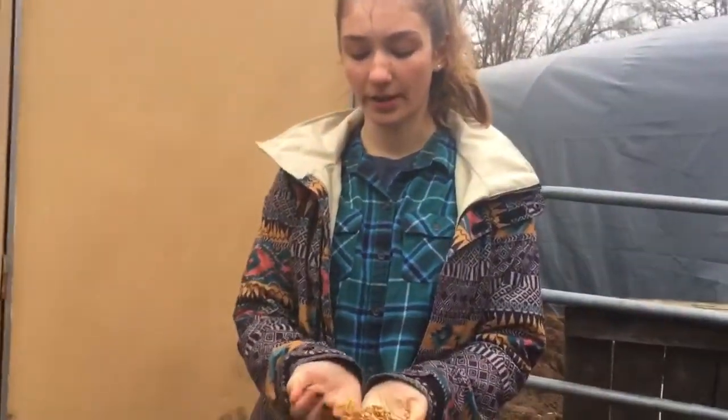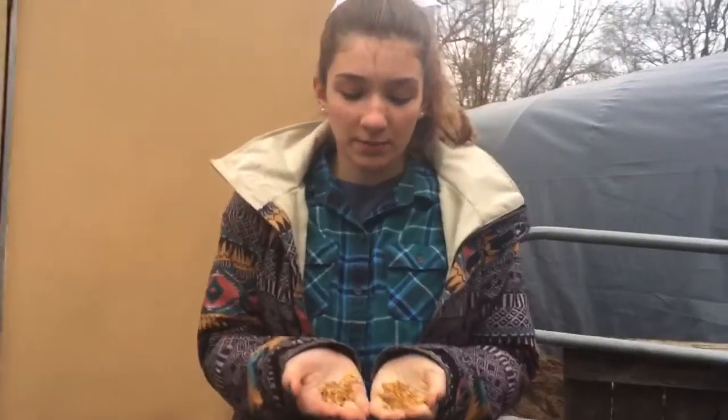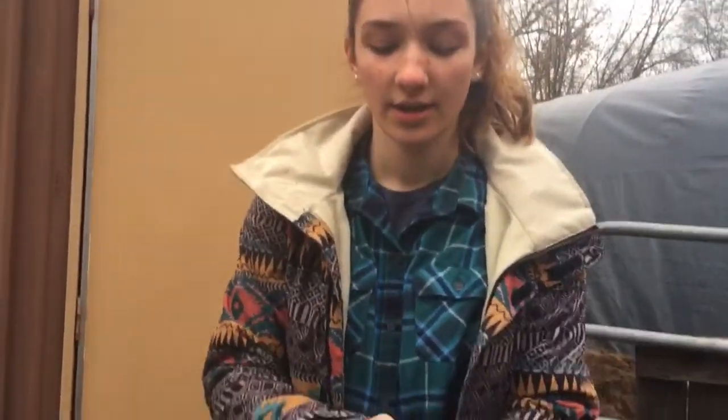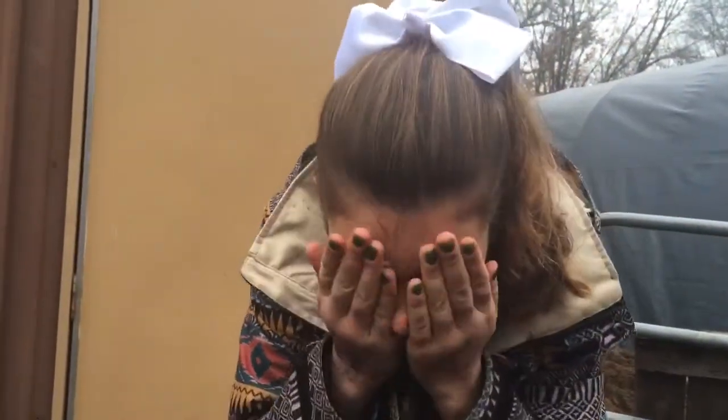Now time for step two. We don't really have soap out here on the farm, but we do have sweet feed, which is really really good for your skin and it just makes you look prettier. So you're just gonna rub that on your hands and massage it into the face. Now we're just gonna let that soak for about 25 minutes.